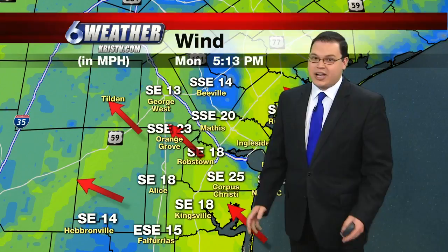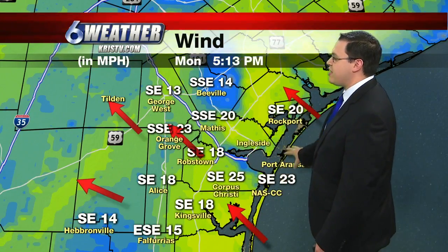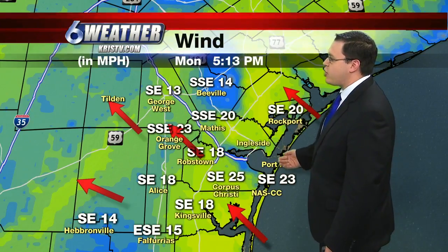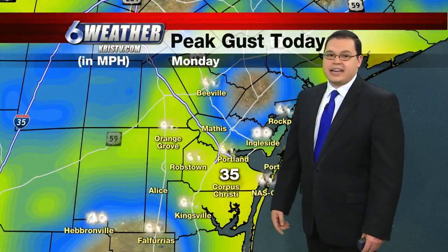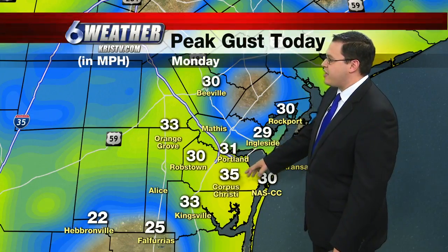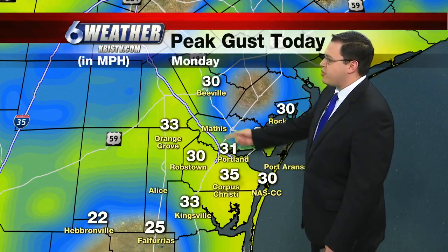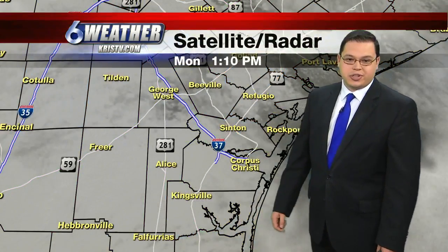And the winds, they have ramped up. We talked about the winds increasing yesterday, and they've certainly done that for today — sustained over 20 miles an hour near the coastline. Looking at the peak gusts today, we got to 35 miles an hour officially out at the airport. Almost everyone got up to 30 miles an hour, with the exception of Ingleside at 29, but 33 out in Orange Grove.